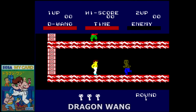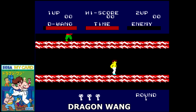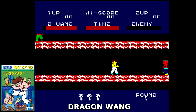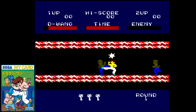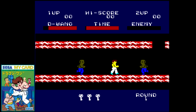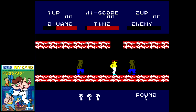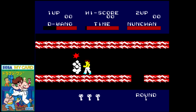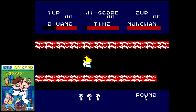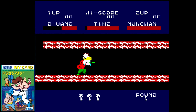You guys remember Kung Fu Master? Well, Dragonwang is very much a game in that same vein. You are the hero D-Wang, out to spread your justice all over the faces of your enemies — punching and kicking until they submit to your will. It doesn't play so bad, but suffers from that choppy scrolling that marred so many SG-1000 titles. Still, beat-em-ups were a rare breed back then, so I can appreciate what Sega was trying to do.